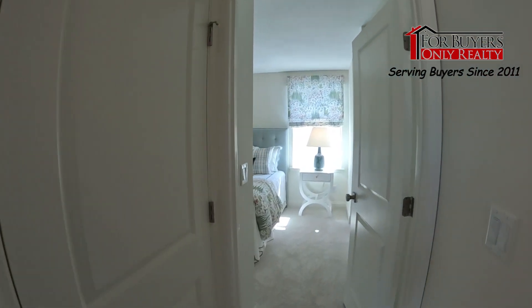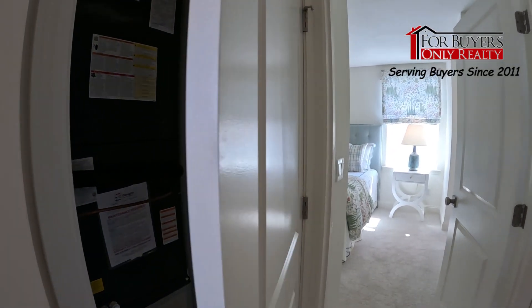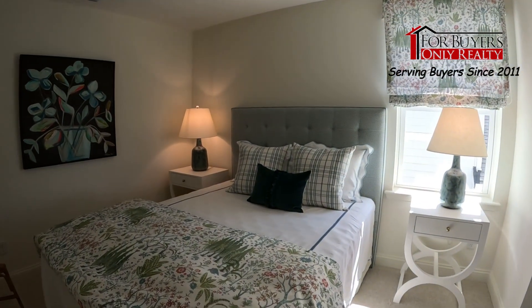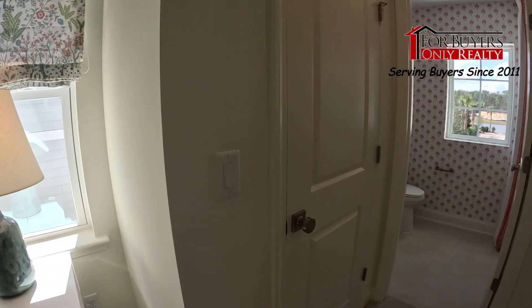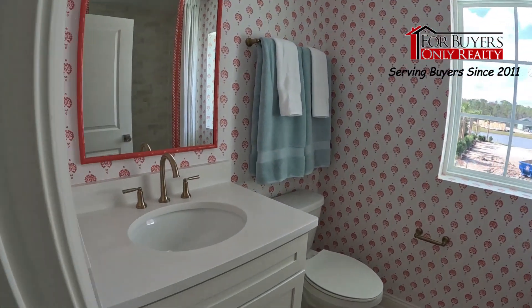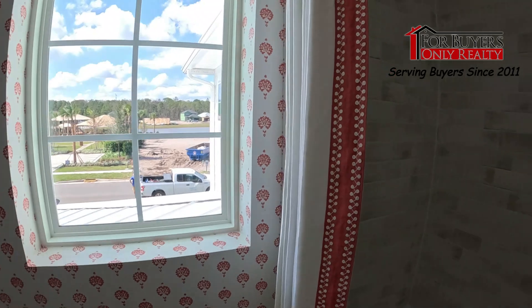What we just passed there is the air handler closet — nothing important to see. This is a queen-size bedroom with a little closet space. Not bad, but this one has an ensuite — very nice, fully tiled. I love this tile.